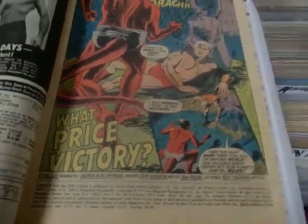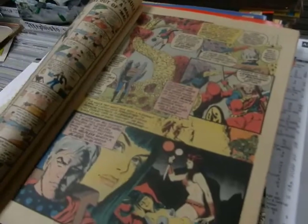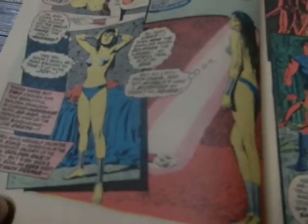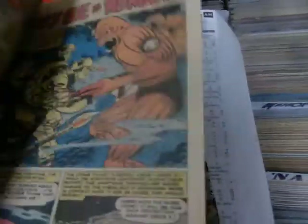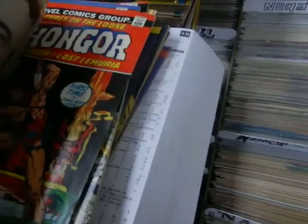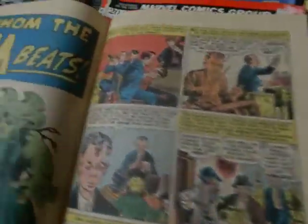Gray Morrow did the artwork now. Each issue kind of changes — musical chairs as far as the artists. But Gray Morrow is just a classic artist within himself. He's known for his Zatanna from DC, and his beautiful, very natural-looking women. And it looks like we've got Don Heck — certainly looks like Don Heck. And you've got another Steve Ditko story, 'For Whom the Drum Beats.'